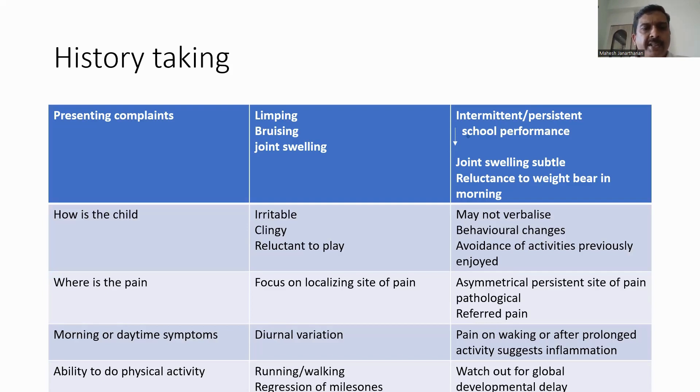The next point in history is to find out where the pain is and to focus on localizing the site of pain. In children, particularly if the symptoms are asymmetrical and if the site of pain is persistent in one particular part of the body, it's more likely to be pathological. Children may sometimes present with referred pain, where they can have actual pathology in the hip but may present with knee pain or ankle pain.